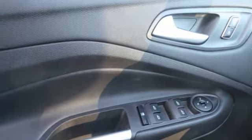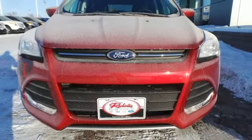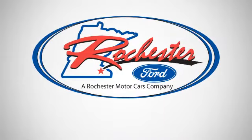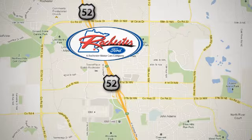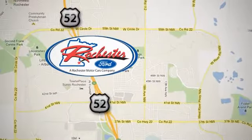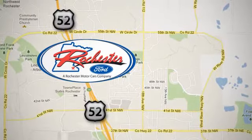Advanced Track with Roll Stability Control — bring the family in for a test drive today. Experience the difference at Rochester Ford. We're conveniently located between 41st Street and 55th Street Northwest on Highway 52 in Rochester, Minnesota.